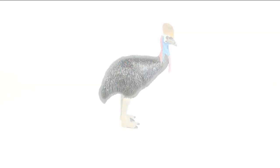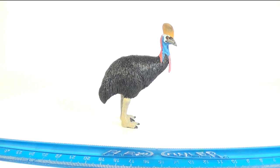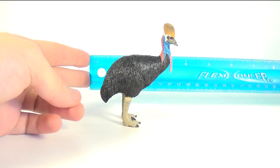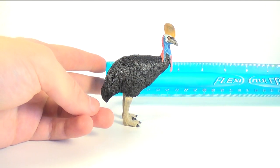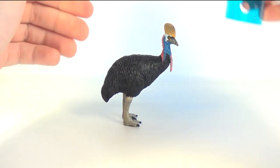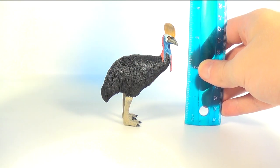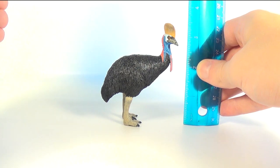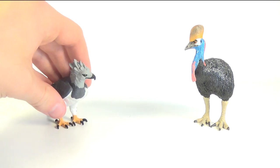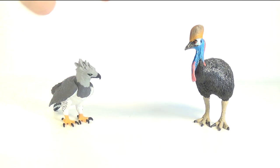Now let's give this cassowary a measure with our trusty flexi ruler. In terms of length from the tip of the tail feathers to the tip of the beak, we are looking at about three inches. In terms of height at the highest point — the top of the head crest — we are looking at about three and three-quarter inches. For comparison, here is the Safari Limited cassowary next to the Safari Limited harpy eagle — link to that review will be down in the description. Although out of scale, both figures have nice details and look good on display.